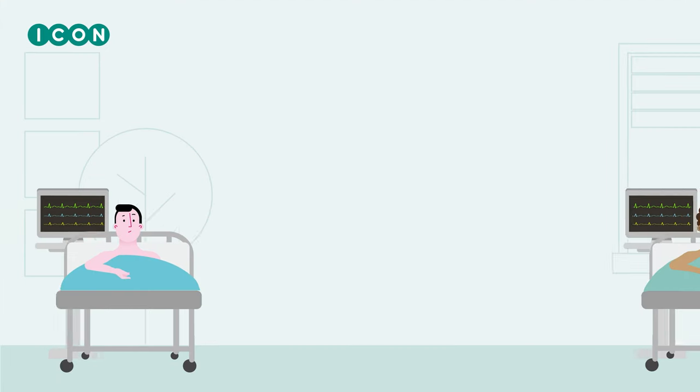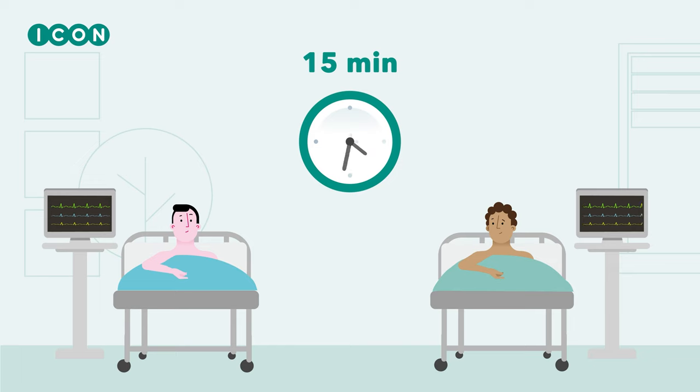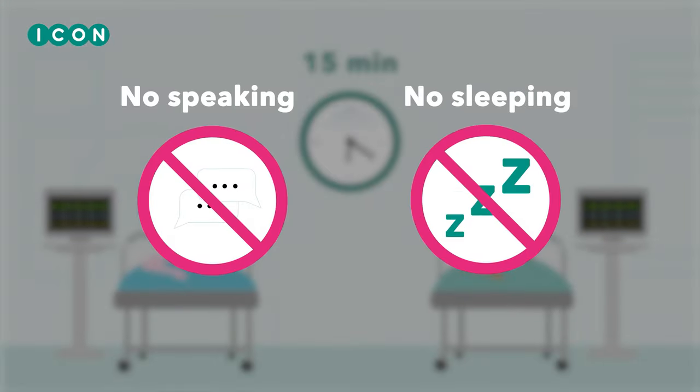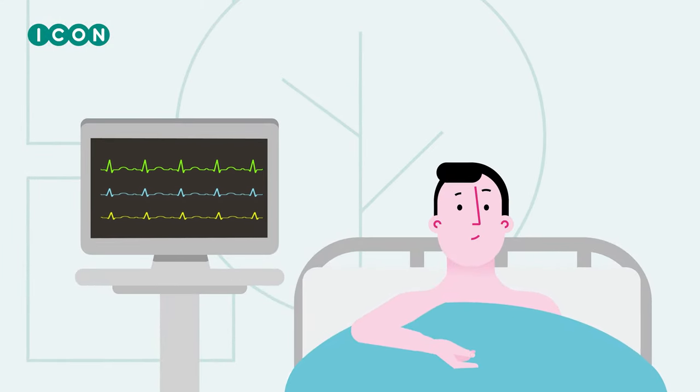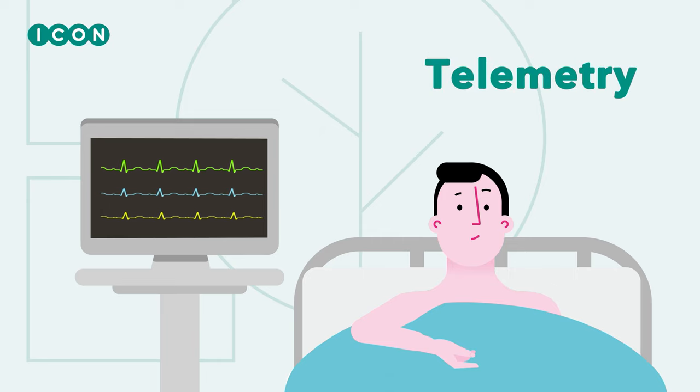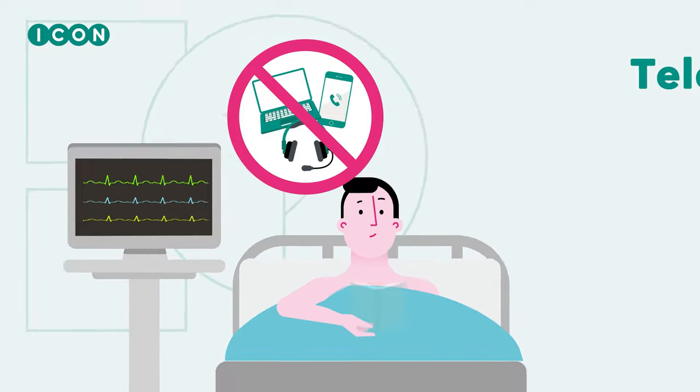At specific times we will ask you to lie down quietly for 15 minutes. During this specific examination you must not talk or sleep. We measure your heart activity at rest using a heart monitor, also known as telemetry. You must not use any electric devices during these 15 minutes.